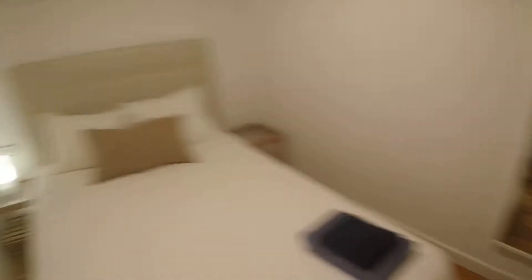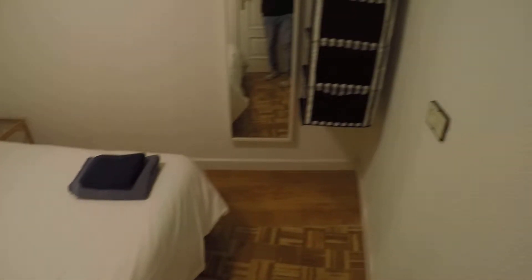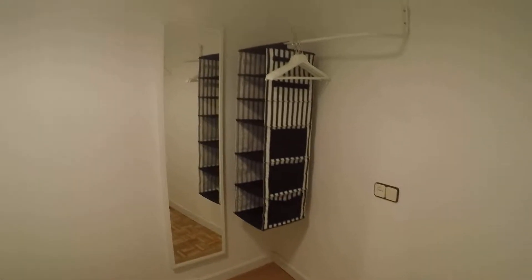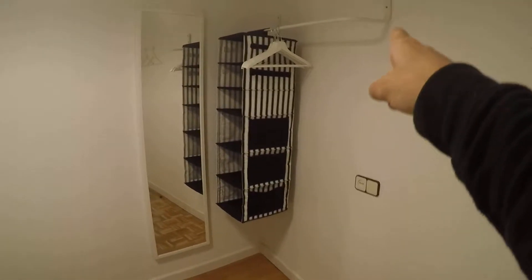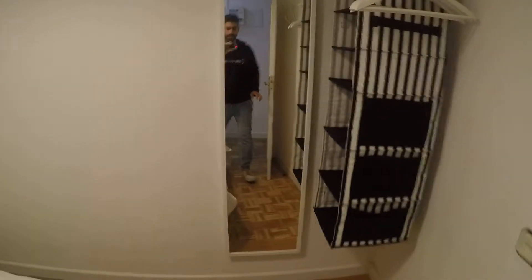Now this is bedroom number two, next to the main door of the apartment. It's really similar to the last one we saw. Double bed, two nightstands — that one with the lamp and the other one. The towels there, ready to be used. And a mirror. There you can hang your clothes — and also that, the shelving, or I don't really know how to call that. For your clothes.